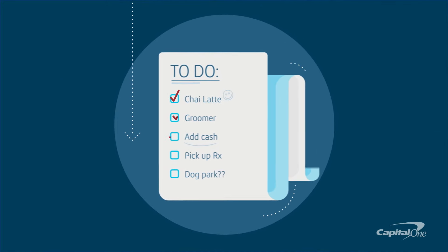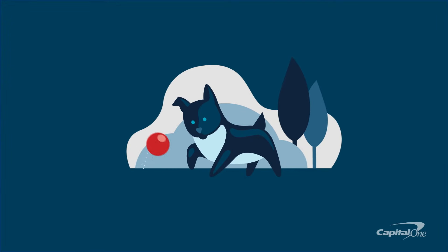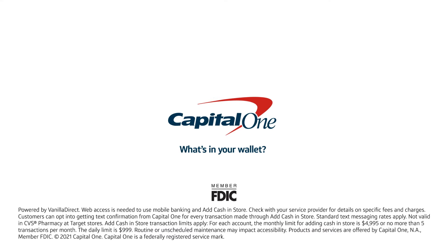Tackling your to-do list just got easier, so you've got more time for the fun stuff. That's just one of the ways Capital One makes it easier to manage your money. Now that's banking reimagined. Capital One — What's in your wallet?